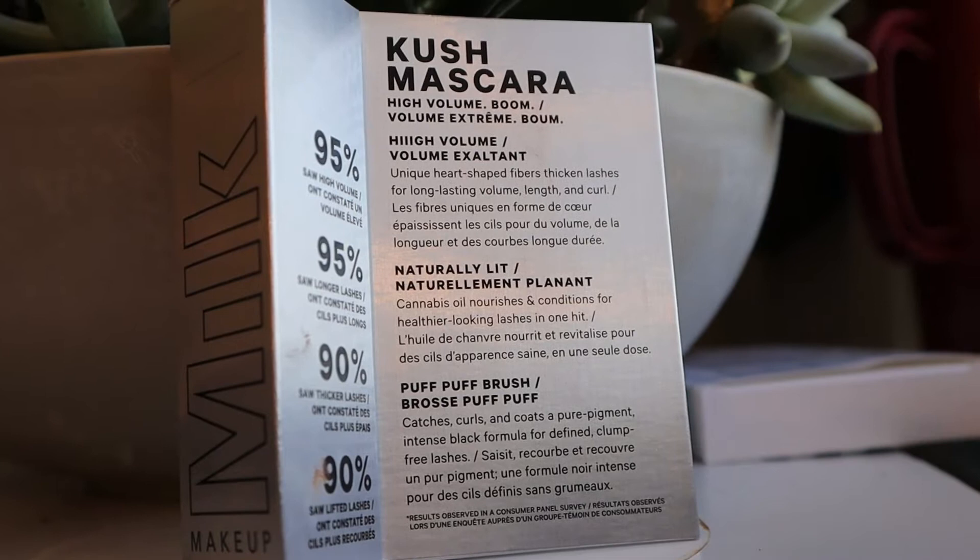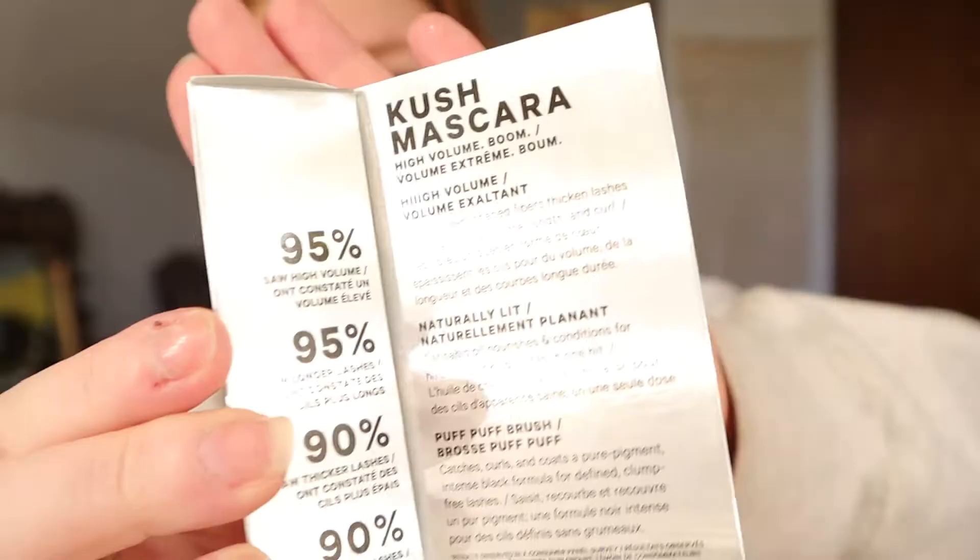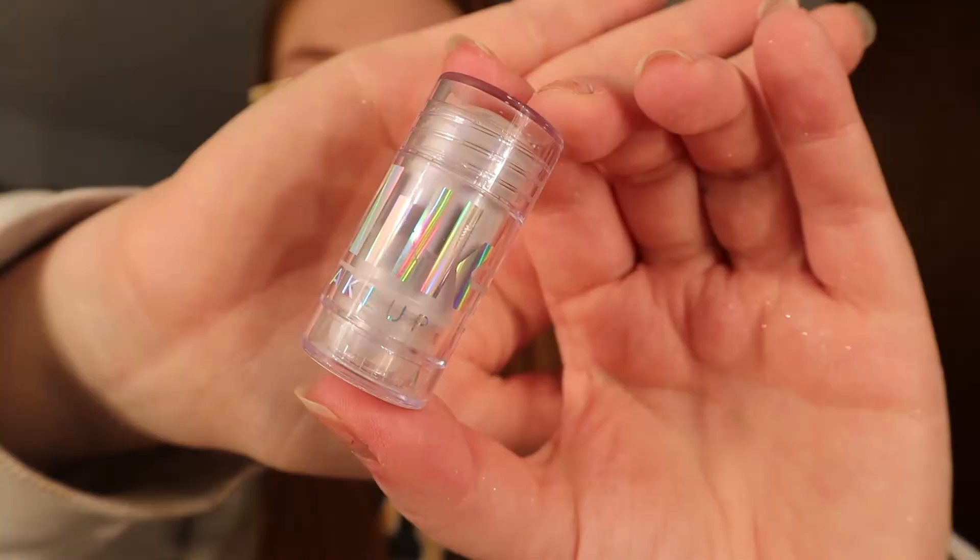I got the much talked-about Kush Mascara — I haven't actually taken this out of the case yet, I'll read all about it tomorrow morning. I also got the mini holographic highlighter stick, and I'm super excited about this.